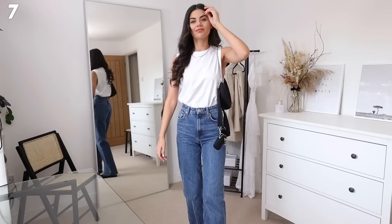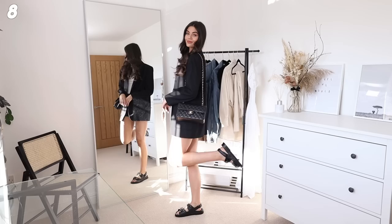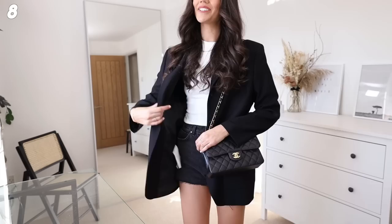Next up, I'm wearing the blazer of dreams again. I've got these shorts from Zara which are so cool - I feel like they're going to be a staple in the summer. I've got a ribbed vest top from H&M, again a staple, and I paired it with my Chanel classic flap and then a pair of dad sandals, which I never thought I'd be into but they just match with so much.